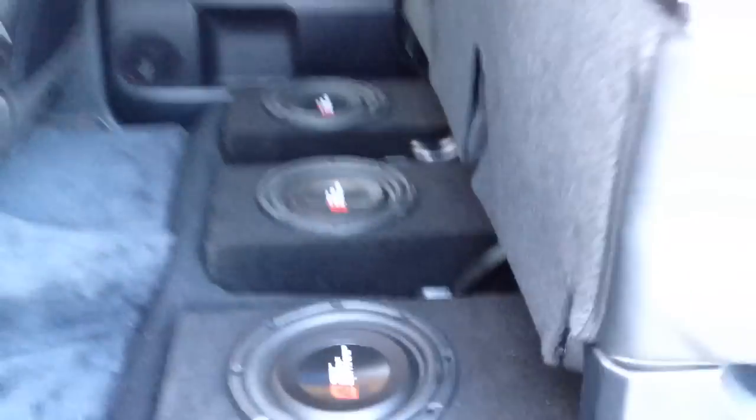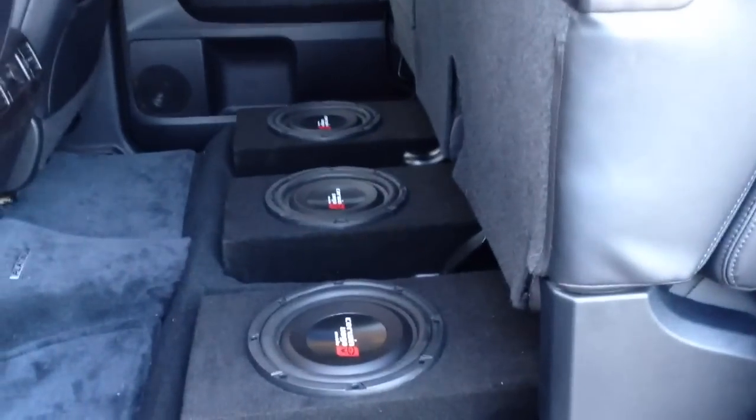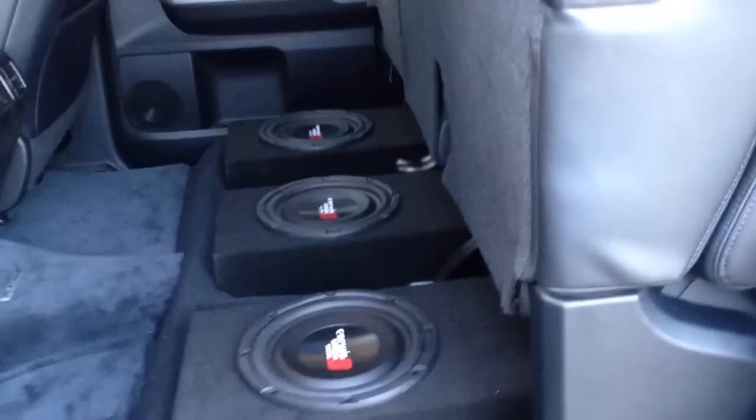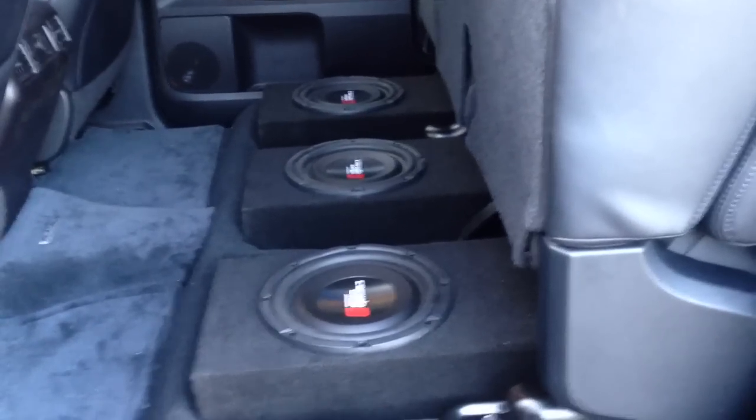This thing sounds awesome. I'm really, really impressed with these flat subs here. They're in about .39, .38 cubic feet per sub. Sounded really, really good.